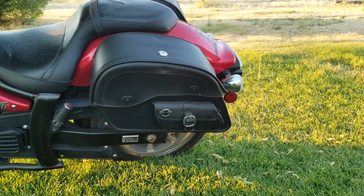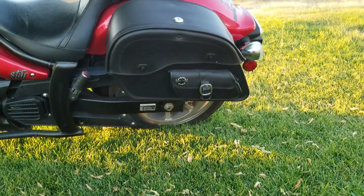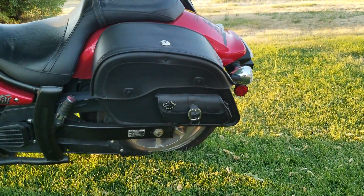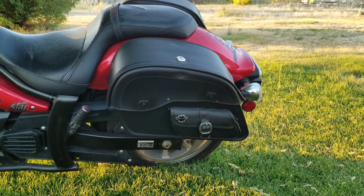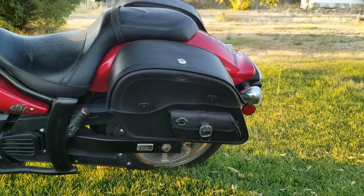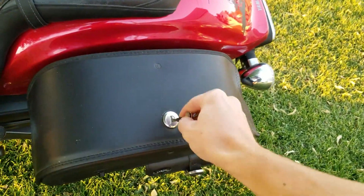I got them for under $200 and they came with all the hardware that you need to mount them. I mounted them up myself in about probably a half hour. They're lockable, which is pretty cool.